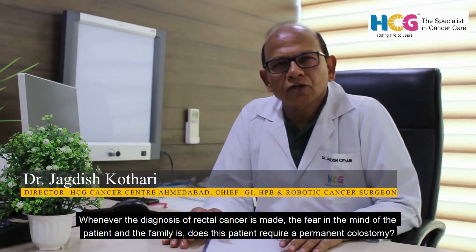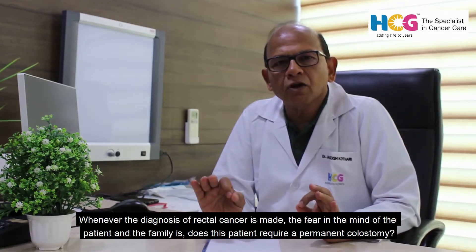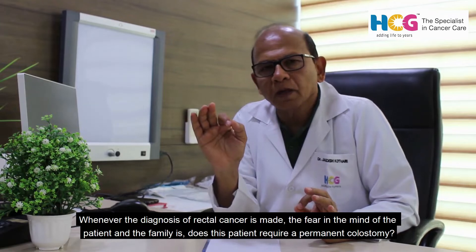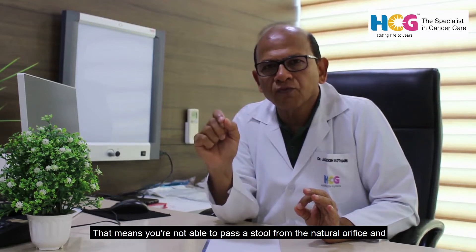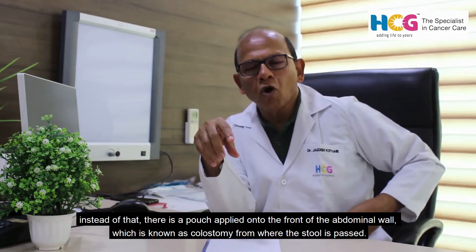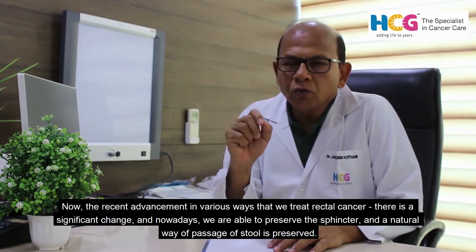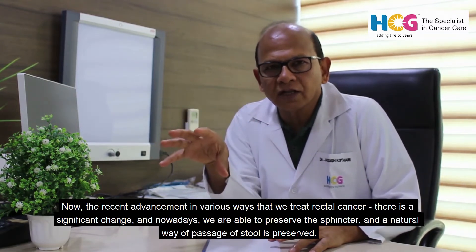Whenever the diagnosis of rectal cancer is made, the fear in the mind of the patient and their families is that the patient requires a permanent colostomy — meaning you are not able to pass stool from the natural orifice, and instead there is a pouch applied on the front of the abdominal wall, known as a colostomy, from where the stool is passed.